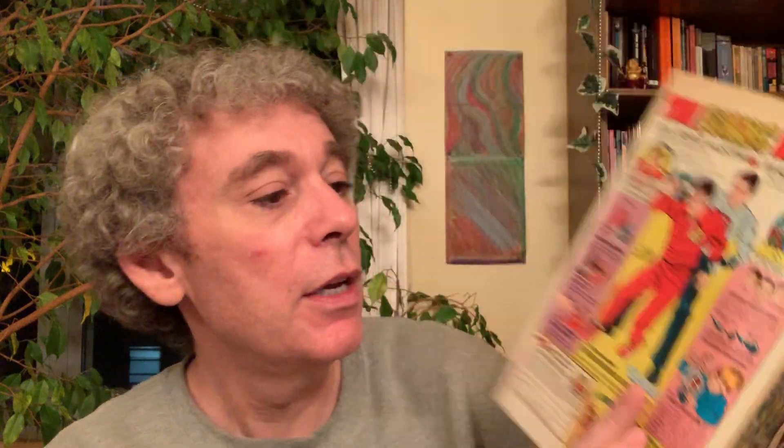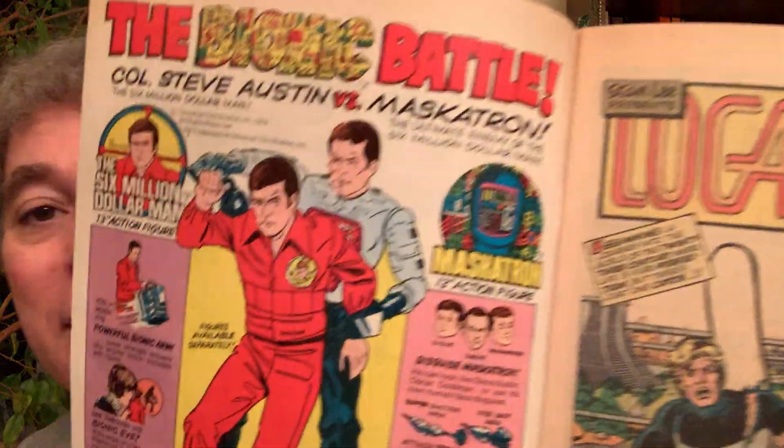They don't really make comics like this anymore. This was January 1st, and it says here 30 cents - so this is what comic books cost when they were 30 cents. When you open it, it's really interesting because it's a time capsule. The first thing inside is this bionic battle ad - this is when the Six Million Dollar Man was a big thing, there was a TV show, and these appear to be toys of the Six Million Dollar Man.